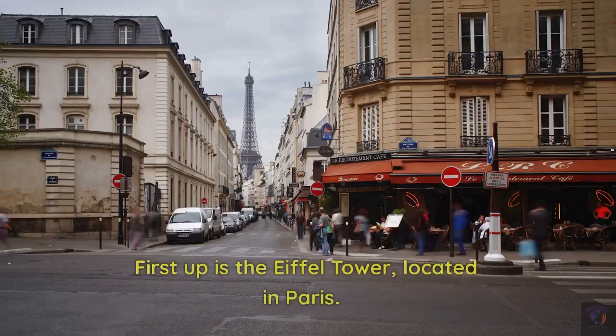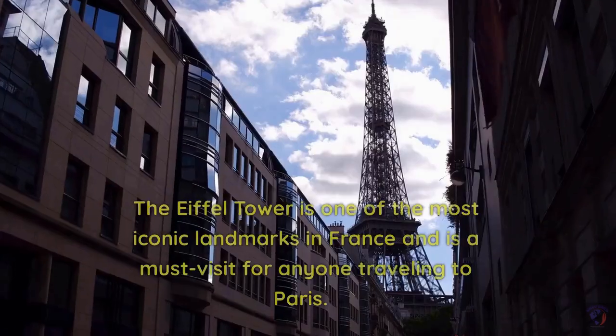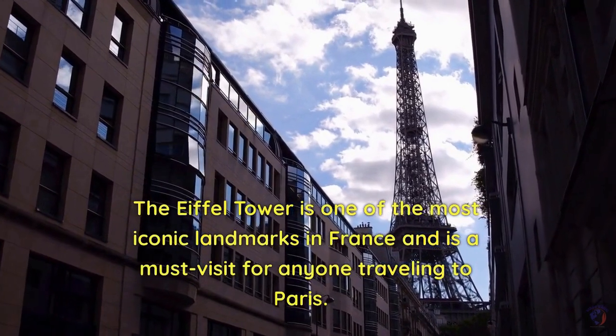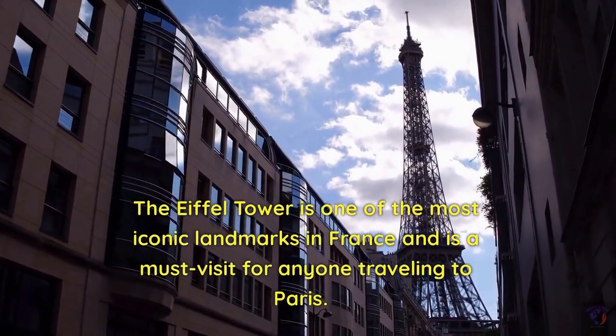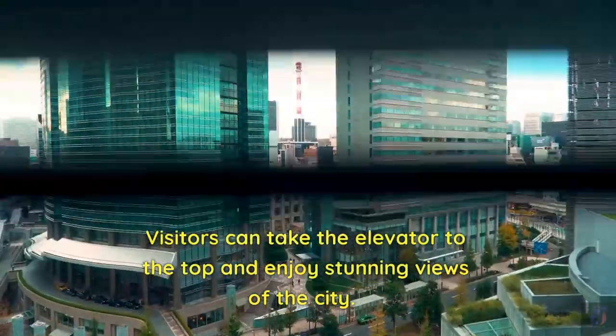Eiffel Tower. First up is the Eiffel Tower, located in Paris. The Eiffel Tower is one of the most iconic landmarks in France and is a must-visit for anyone traveling to Paris. Visitors can take the elevator to the top and enjoy stunning views of the city.